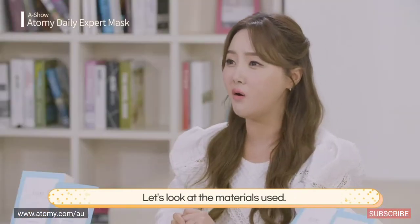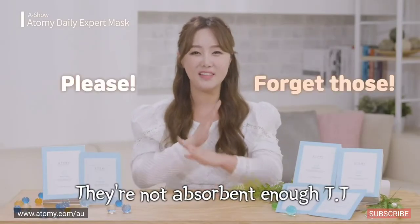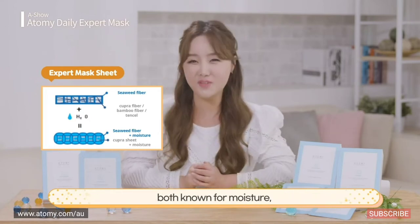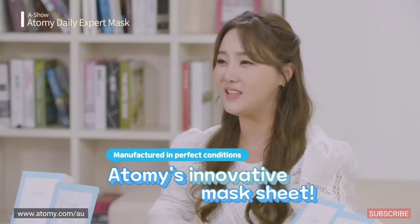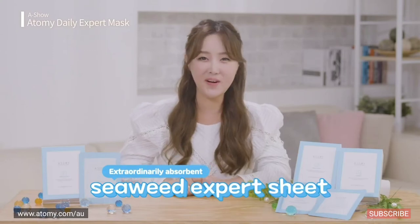Let's look at the materials used. Cheap products are usually made of tensile and rayon, which are fine but not very absorbent — forget them! This is Kupra, the material for premium masks: natural seaweed fiber made using kelp and sea mustard, both known for moisture, plus bamboo fiber and tensile. With materials manufactured in perfect conditions, Atomy created a brand new type of sheet — I present the Seaweed Expert Sheet.